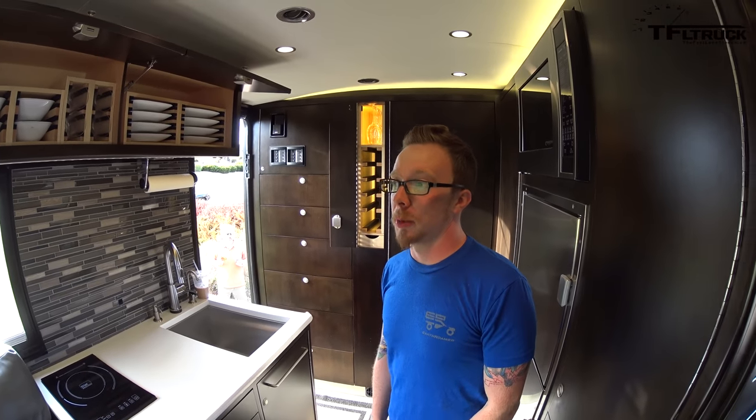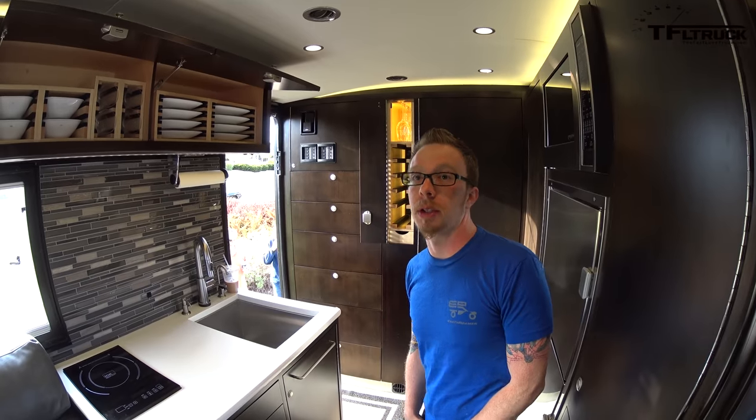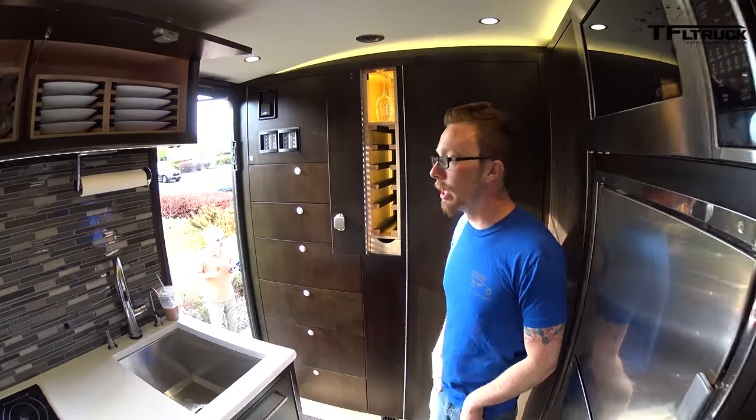How much is this bad boy? This particular model is about $475,000. You get a lot, but you pay a lot.